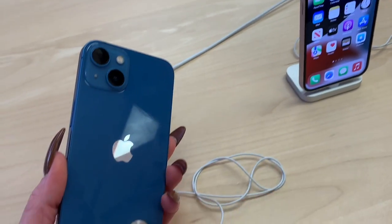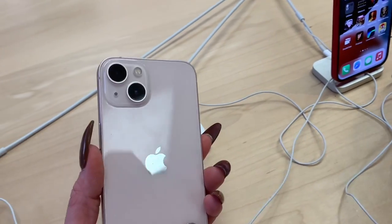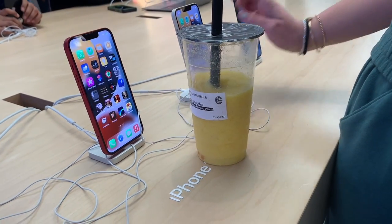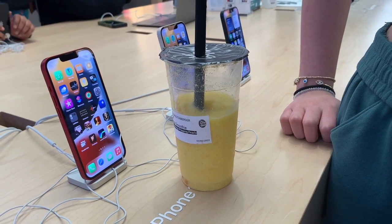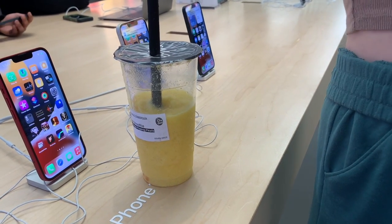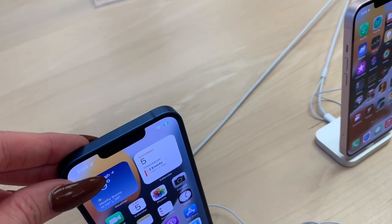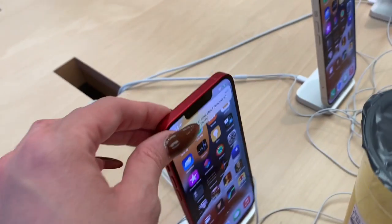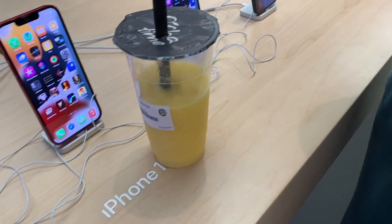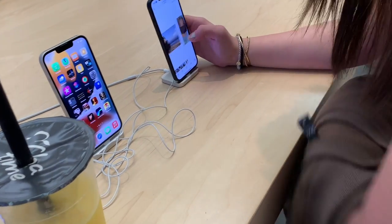So the 14 and 14 Pro are the same size, but the 14 Pro has a better camera. The 14 Pro Max has the same camera as the 14 Pro, just in a bigger size. So if you want the bigger version, you go with the 14 Pro Max. We're looking at colors — these are the colors, super pretty — and I think we're going to go with the Pro Max.